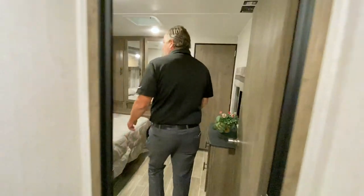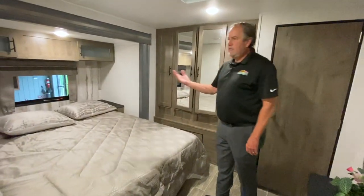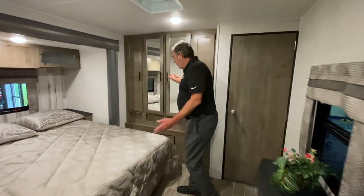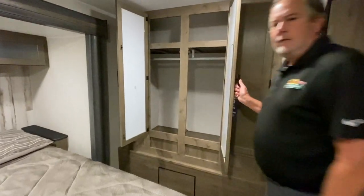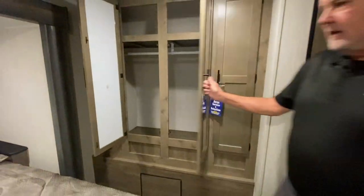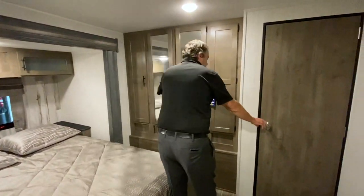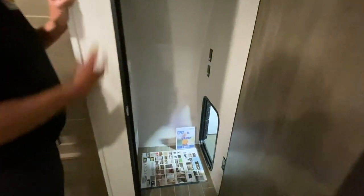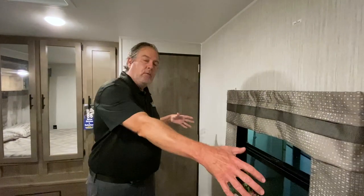This particular unit has the east-west bed, so a nice bed slide — you can see me walking all around it, tons of room. With the east-west bed you get a wardrobe like this, so you can really take a lot of stuff, as well as storage under the bed. There's more room in here if you want to hang things, and it is 50-amp and plumbed for a washer/dryer if you want to go with that. There's also a mount for a TV right here — you can put a big one right there.